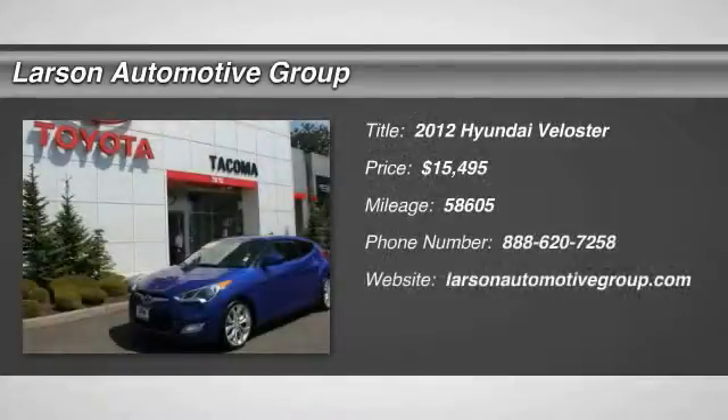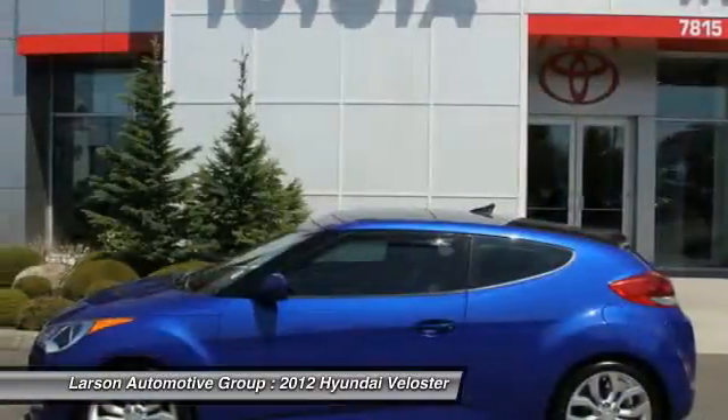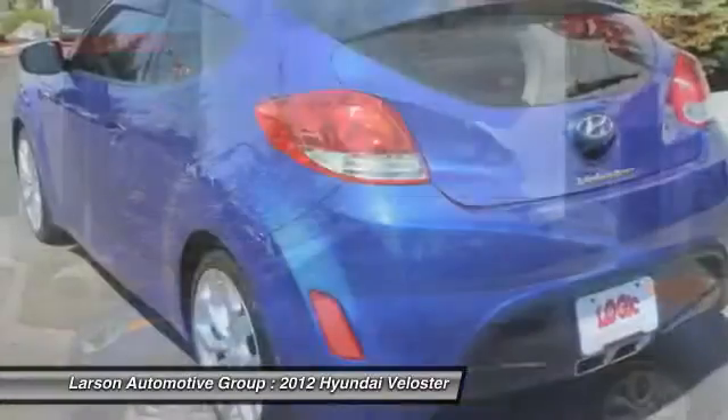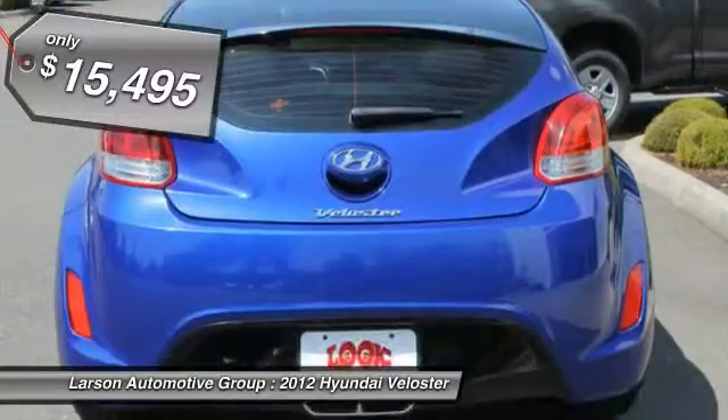The 2012 Veloster. The Veloster's innovative body style and unique design make it unlike any other small car out there. Pair that with a fuel efficiency that pushes the 40 miles per gallon barrier and you've got one sweet ride, priced below $20,000.